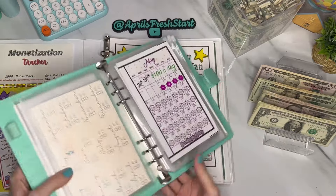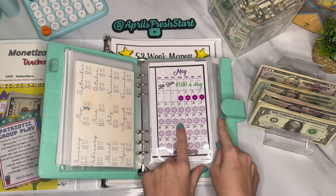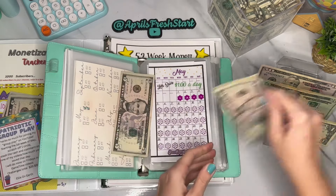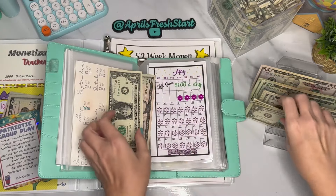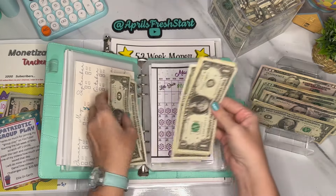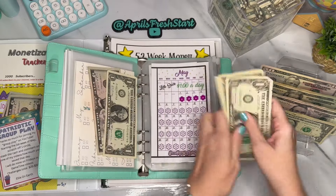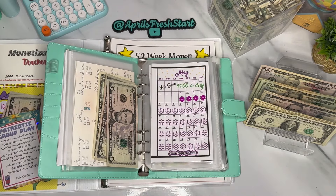This one is from Donna, Powered by Creativity — it's her 'Let's Save a Dollar a Day in May' challenge. Since I do these on Saturdays, I put in a dollar for each day of the previous week, totaling seven dollars. With a few extra singles and a five, we now have $11 in here. Let me color in these flowers to mark our progress.